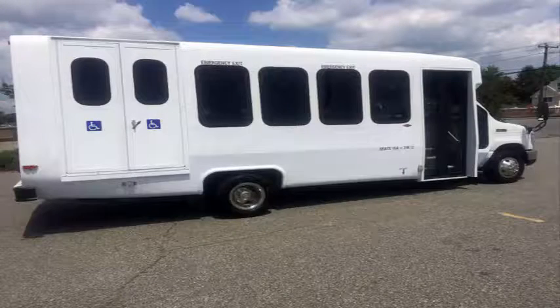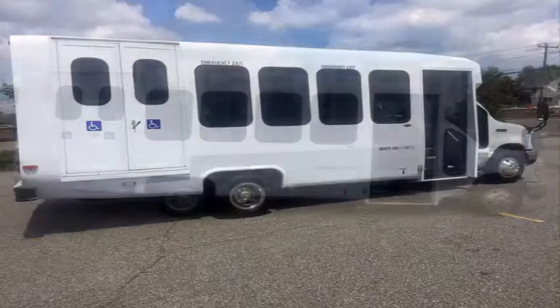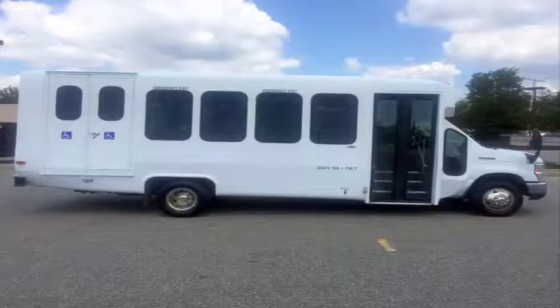The bus is in excellent condition and was very well cared for and serviced regularly. As part of our reconditioning process, the bus was fully serviced and inspected.